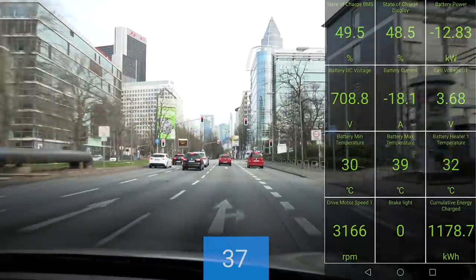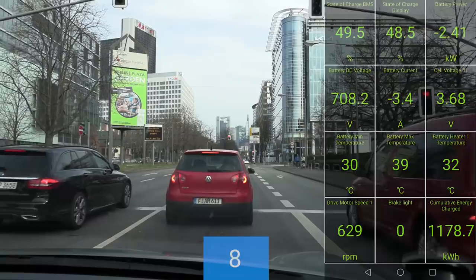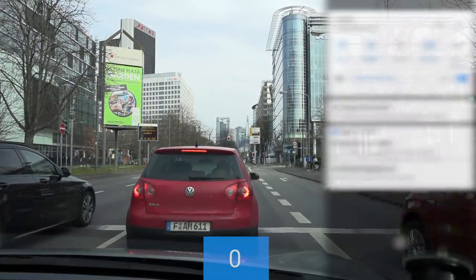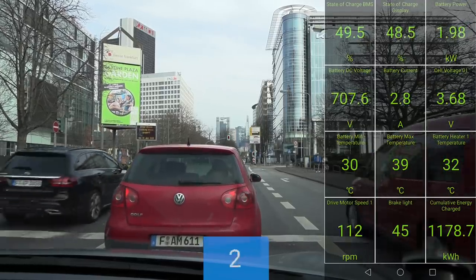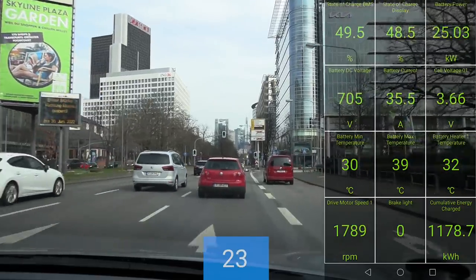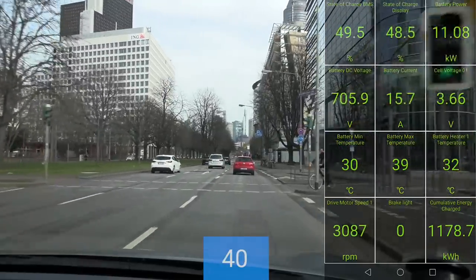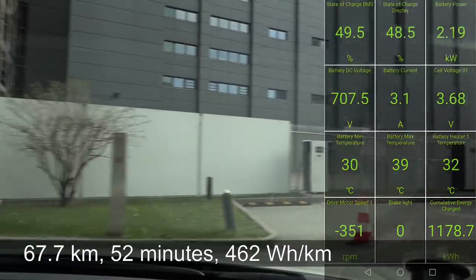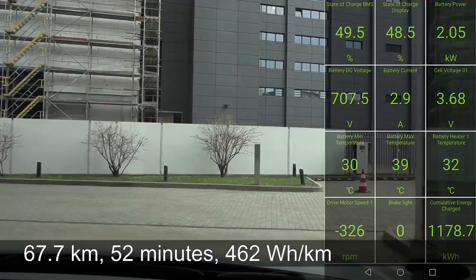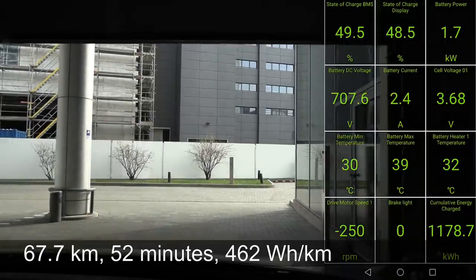The Kia EV6 and IONIQ 5 battery packs are still able to take decent charging speed even if the battery is freezing cold — like zero degrees Celsius. And for driving, you can still get okay power output even when the battery is quite cold. The consumption for this trip: 67.7 kilometers long, took 52 minutes — average speed was low — and consumption was 462 watt-hours per kilometer.